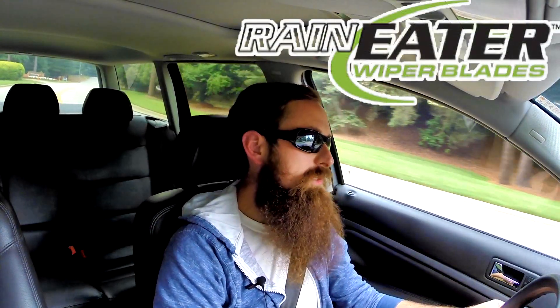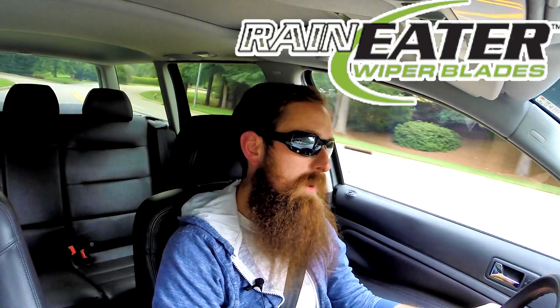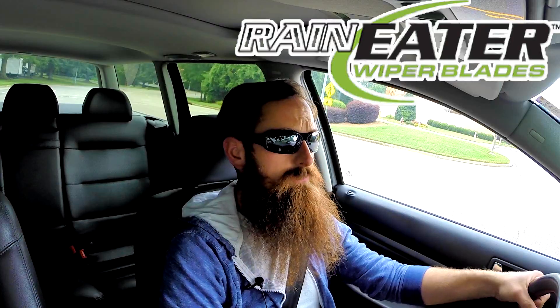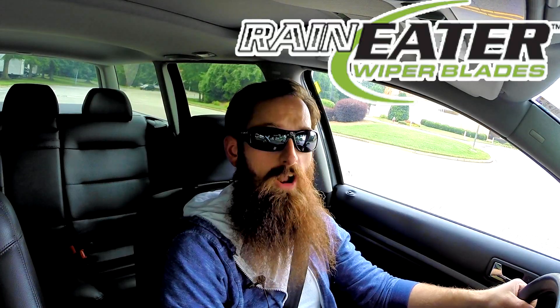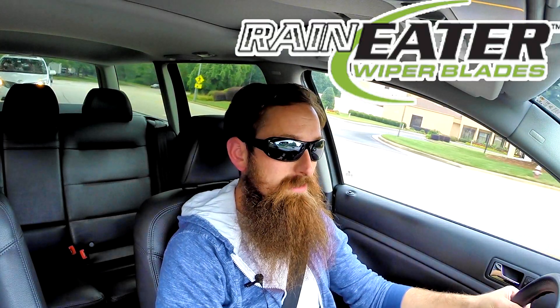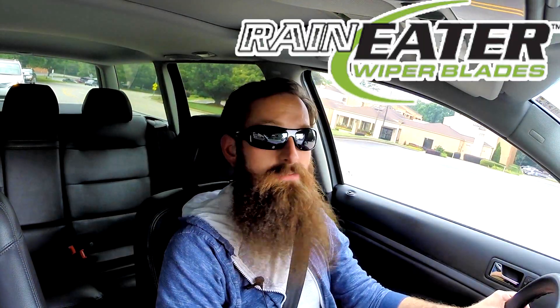Before we get into the show, let's talk about the sponsor of the day, which is Rain Eater Wiper Blades. Having a good, clean windshield is very important, and one of the keys to that is having good quality wiper blades. We want something that not only cleans the windshield very well but lasts a long time. Rain Eater is the only aftermarket wiper blade I've found that meets both criteria. If you're looking for an alternative to really expensive factory wiper blades, check out Rain Eater Wiper Blades at RainEater.com. I've got them on my Passat that I'm driving now.